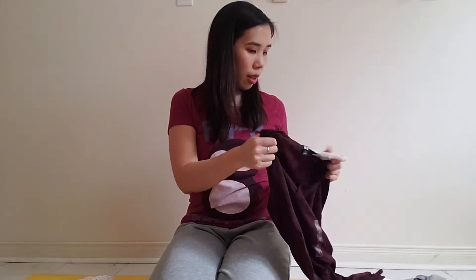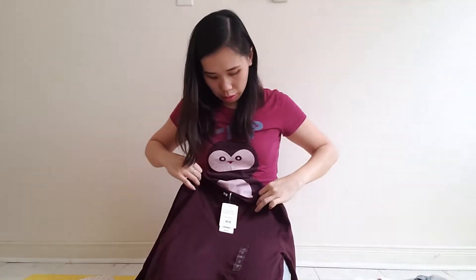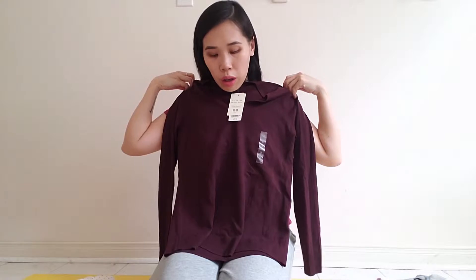Next I got a merino sweater, on sale for about $19. It's so soft and I love that it's super warm but not bulky. With winter, a lot of sweaters are super bulky and it's a pain when you're trying to put your jacket on — you end up looking like a snowman. This one is a lot thinner and more form-fitting.